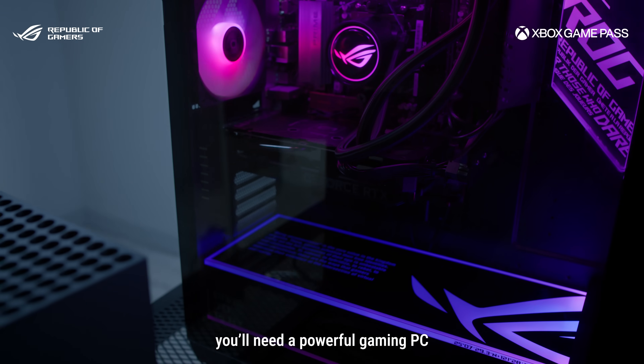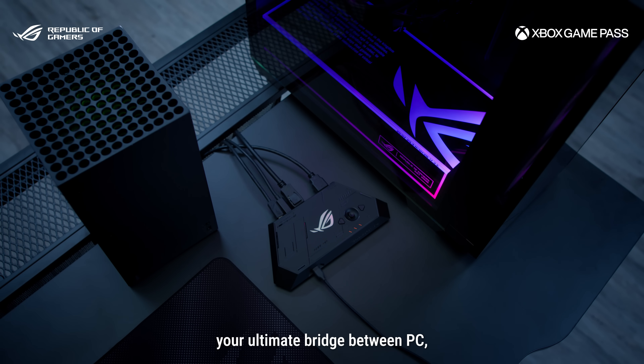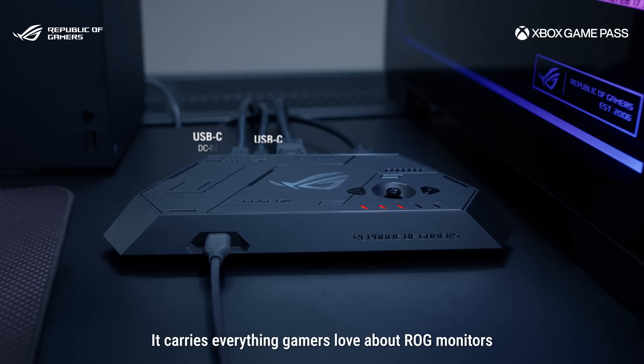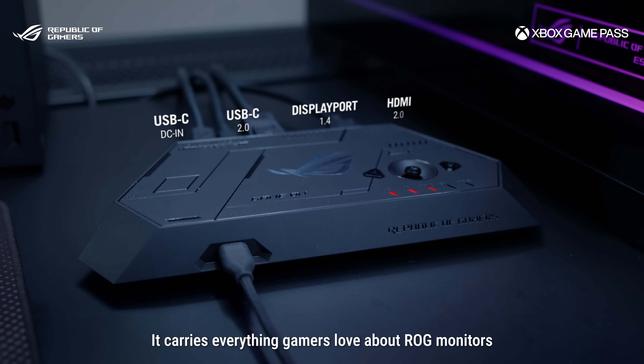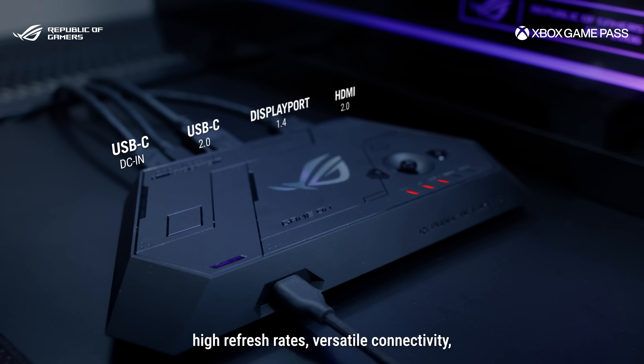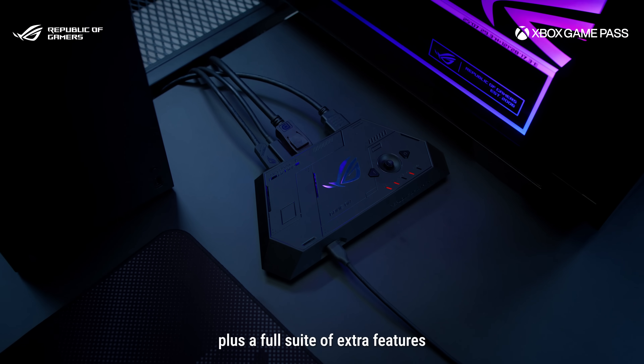And to unleash that full performance, you'll need a powerful gaming PC. That's why we created the ROG Control Dock — your ultimate bridge between PC, console, and the AR glasses. It carries everything gamers love about ROG monitors: high refresh rates, versatile connectivity, and seamless switching between platforms, plus a full suite of extra features.